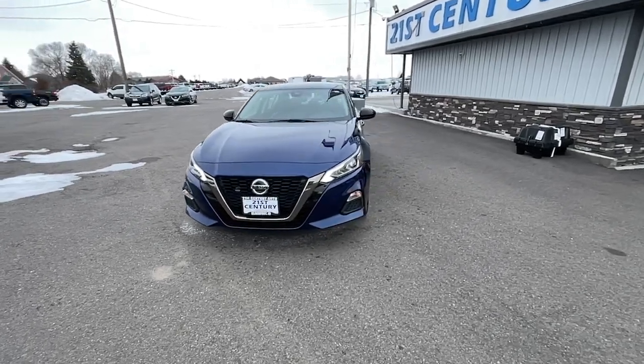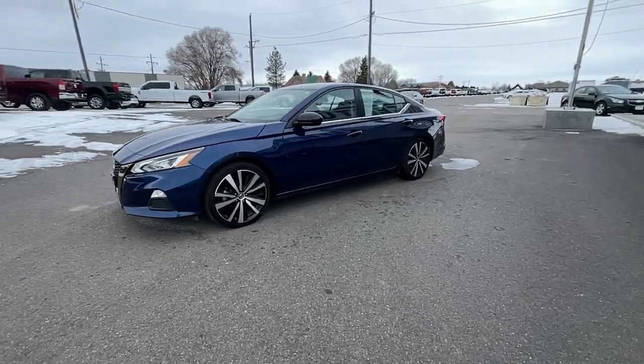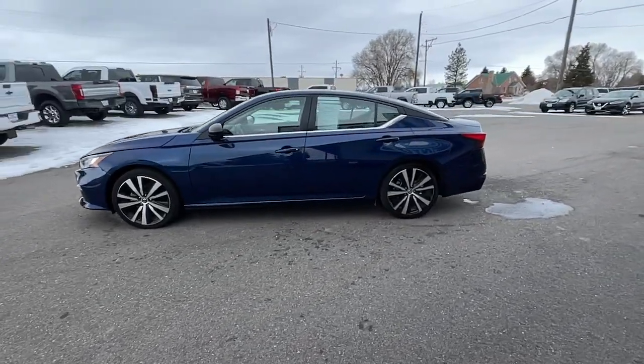Look no further than the 2020 Nissan Altima. With less than 70,000 miles on the odometer, this vehicle stands out from the rest.